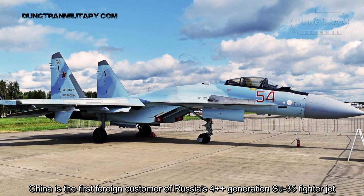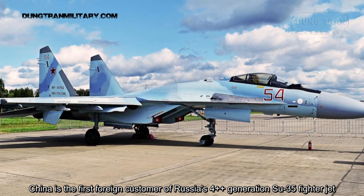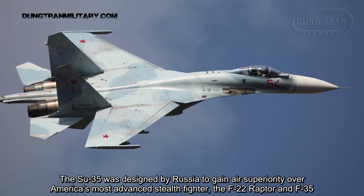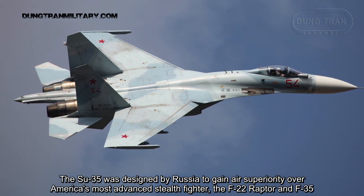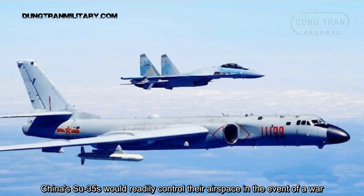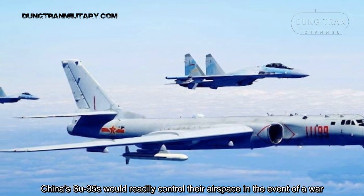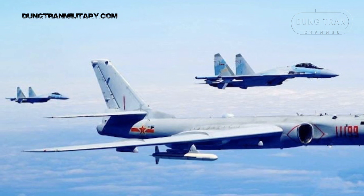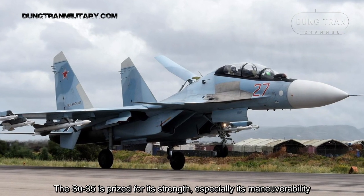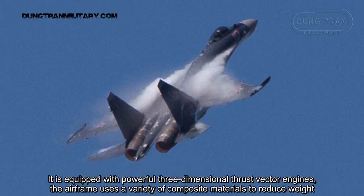China is the first foreign customer of Russia's 4++ generation Su-35 fighter jet. The Su-35 was designed by Russia to gain air superiority over America's most advanced stealth fighters, the F-22 Raptor and F-35. China's Su-35s would readily control their airspace in the event of a war. The Su-35 is prized for its strength, especially its maneuverability, and is equipped with powerful three-dimensional thrust vectoring engines.